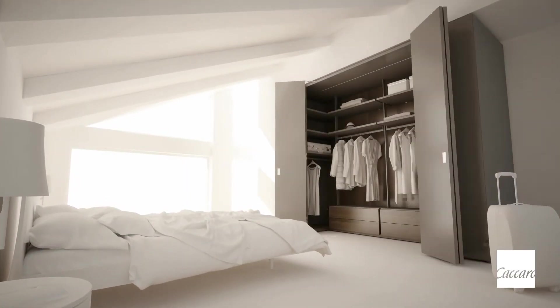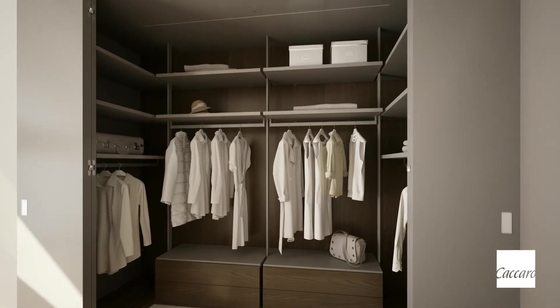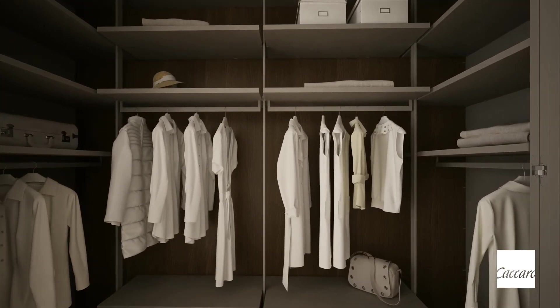We are proud to present Camarino Dressing Box. Totally innovative — it fully opens. The doors fold up on the sides, so they are completely out of the way. Go inside and take what you want — everything is handy.